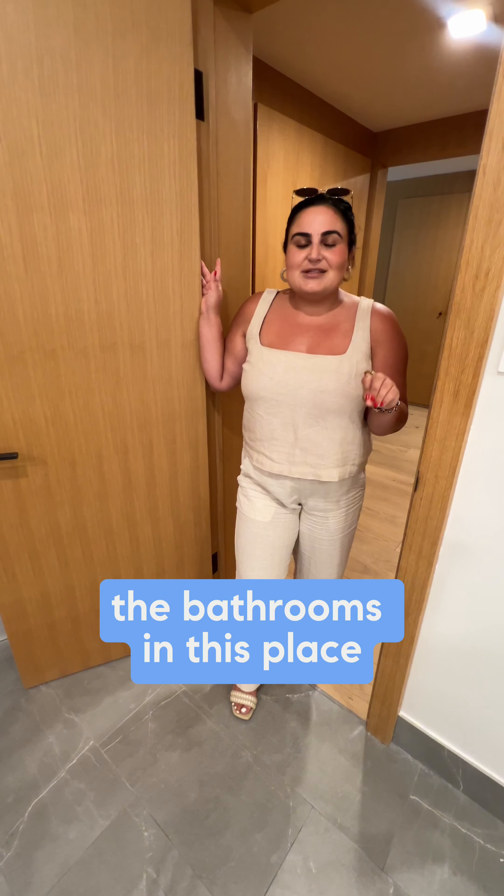Okay, I lied — number six: the bathrooms in this place are pure luxury. Take a look.